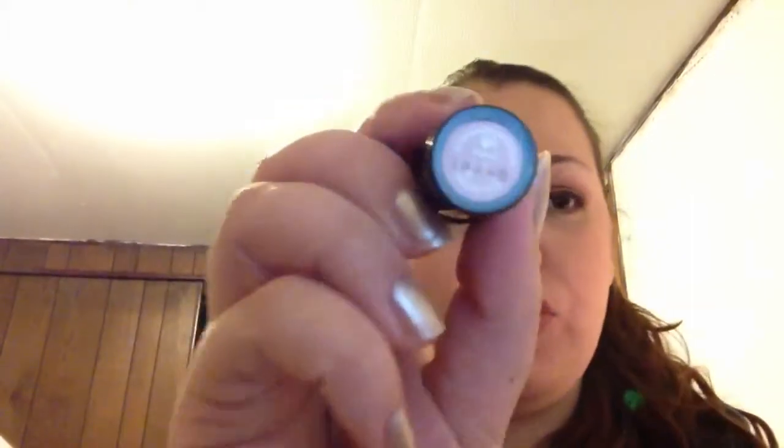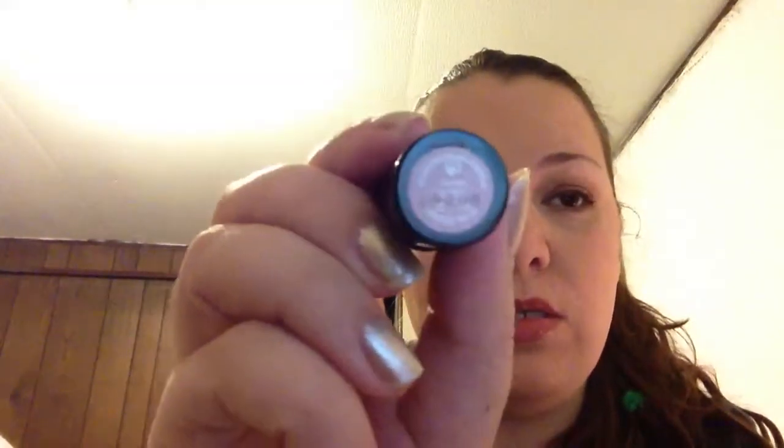The next one is another Bare Minerals color — this is Sherbet. It is my very favorite nude of all time. I just put a peachy gloss over top of it, usually something with some shimmer to it, and it's perfect.